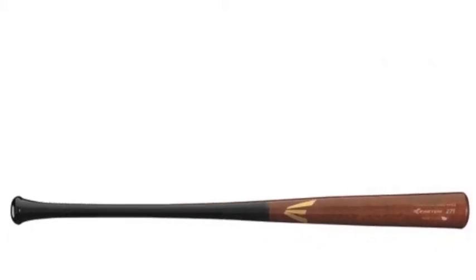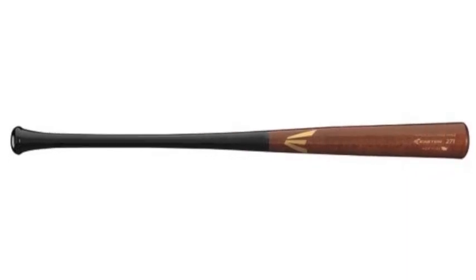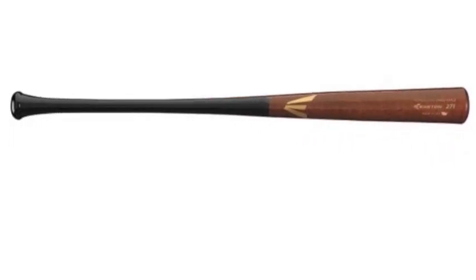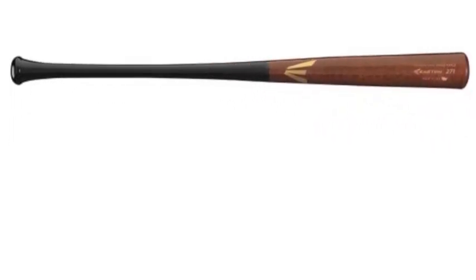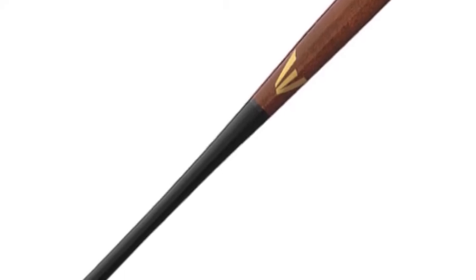Those competing in baseball leagues this season desire a bat that both looks attractive and helps them perform well at the plate. The Easton Pro 271 Maple provides hitters both those things in spades, making it one of the most attractive bats on the market, and one you need to consider buying today.